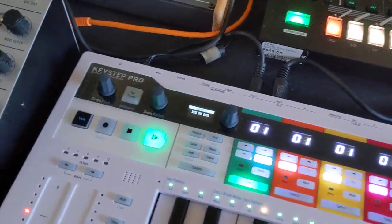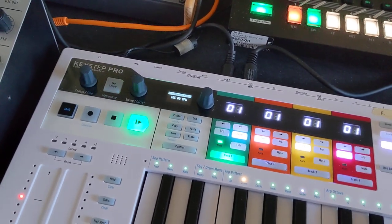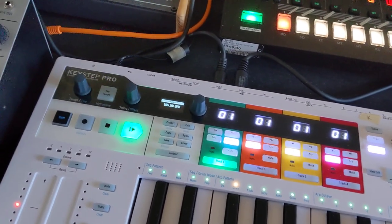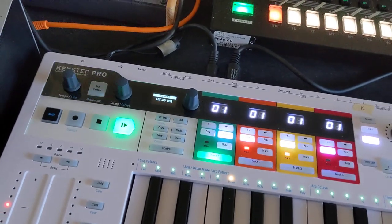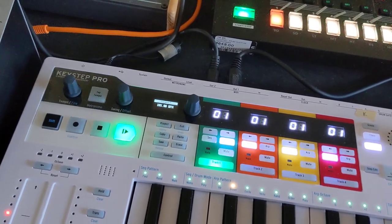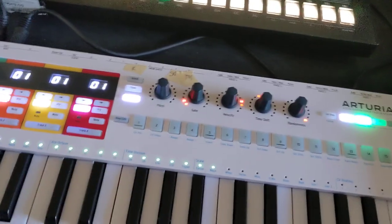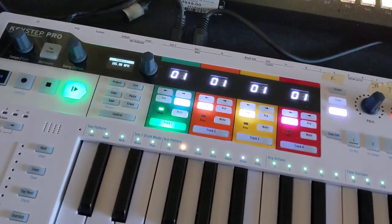The Arturia Keystep Pro used to have a hard lock-up issue that affected earlier firmware versions. It was supposed to have been fixed with version 1.3.2, which is the version of the firmware I'm currently running. But apparently it's not fixed.